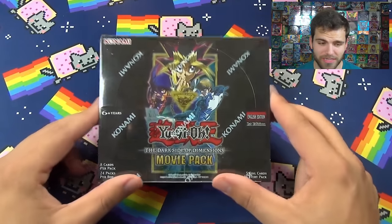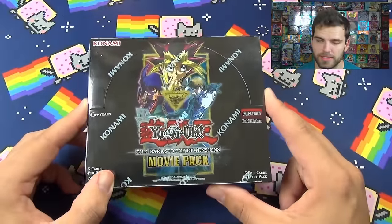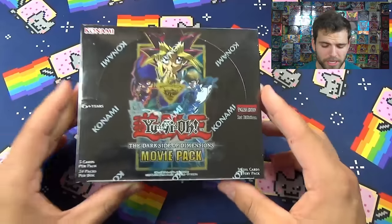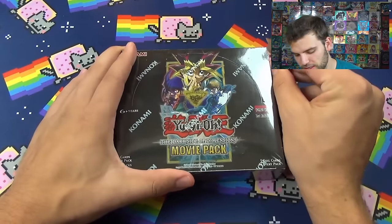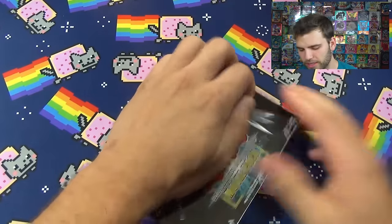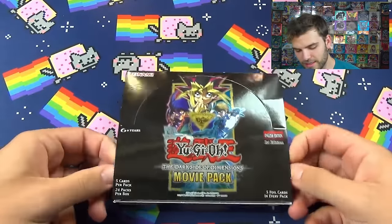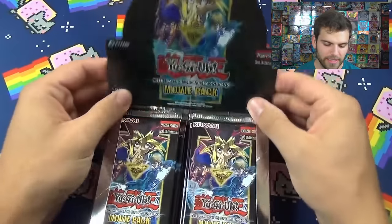A lot of you guys have been asking to see another box opening of the Dark Side of Dimensions, the newest movie pack box, so here it is. This box has actually been increasing in value, so you may want to pick one up and hold on to it. For this video we're going to check out the different cubic monsters - the evil guy's cards.